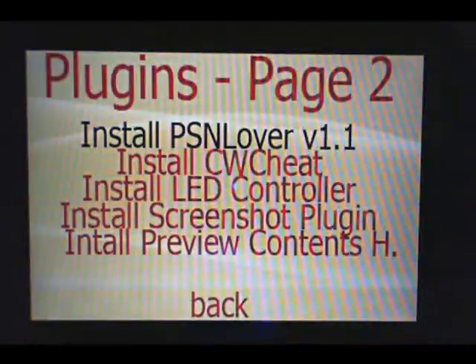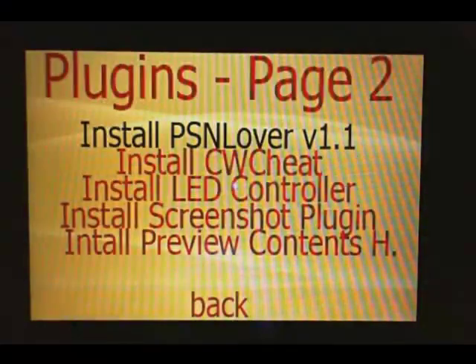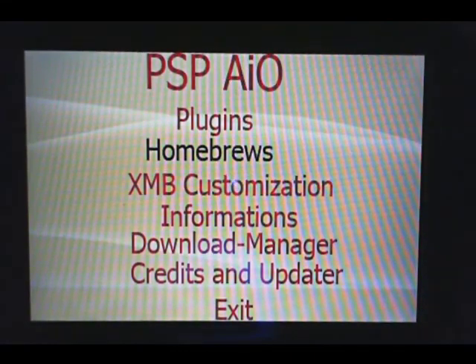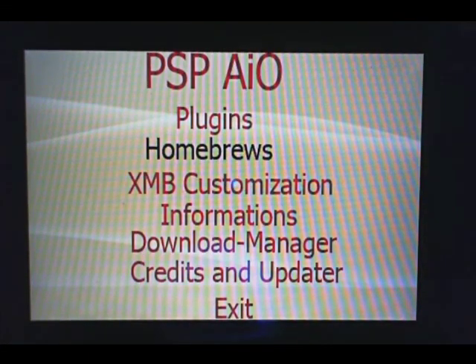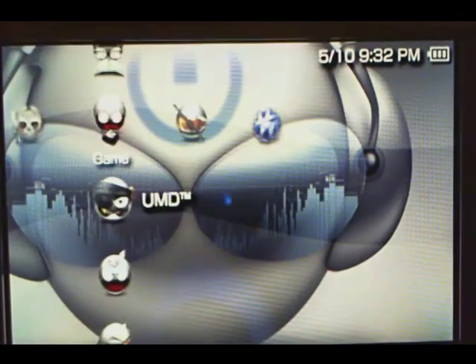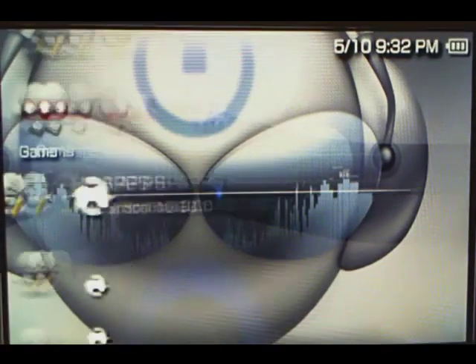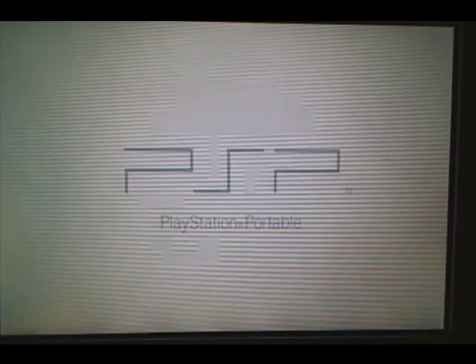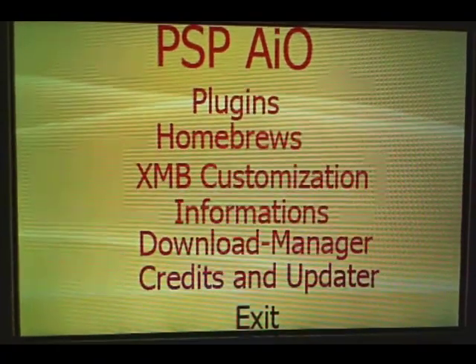Back again. Now you can go back and check out the other plugins and homebrews. I'll show you here on the PSP 3000. There's the same application. So I did the same thing on my PSP 3000.